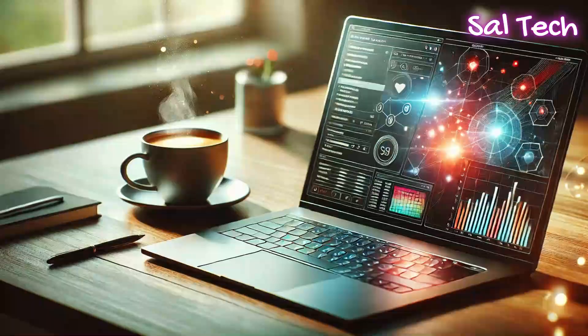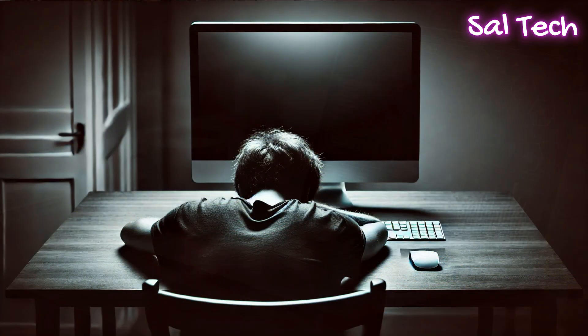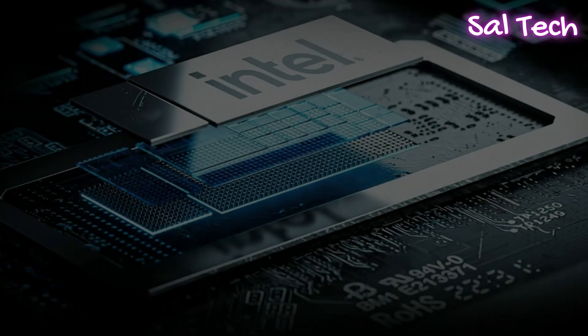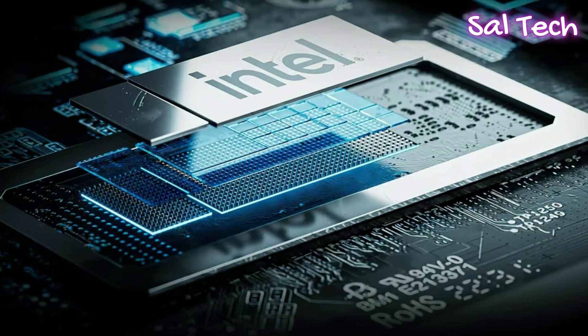Welcome to this new video on our channel. Today we'll be discussing an issue that has affected many users of Intel's 13th and 14th generation processors, which causes unexpected system reboots when the processor is under heavy load. We'll dive into the cause of this problem, how Intel has addressed it, and the importance of updating your BIOS. Let's get started.